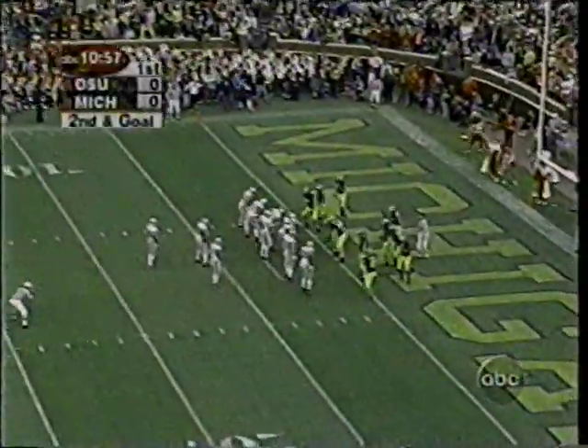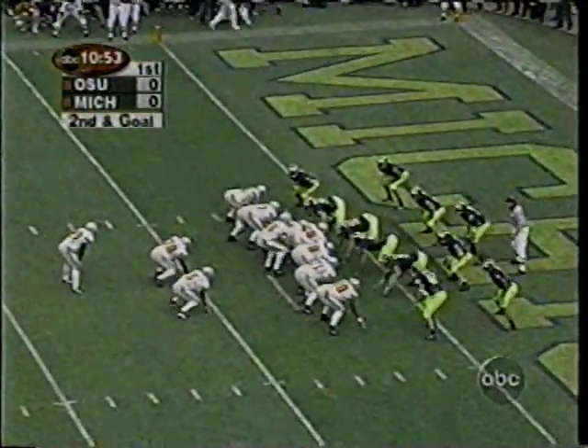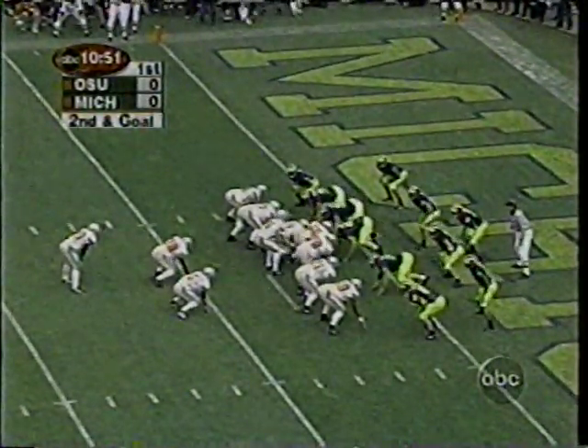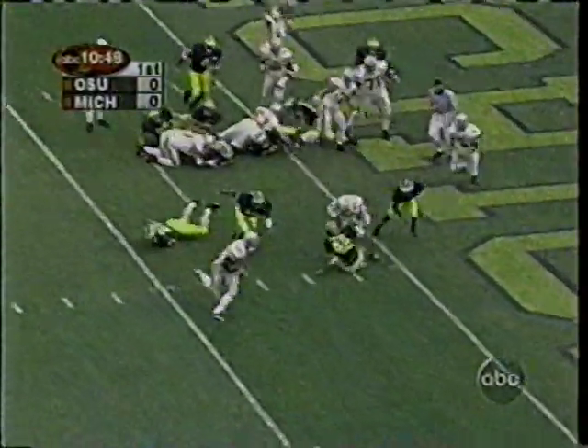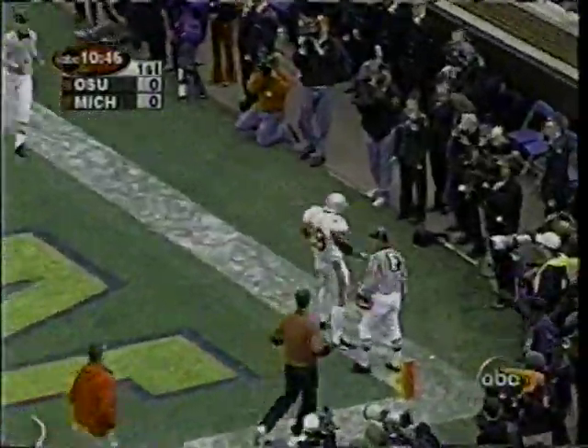One of the most physical runners you'll see in the Big Ten, and maybe the best lead blocker you're going to have out of the backfield — Jamar Martin. Wells tries it again. Bounces outside. He's going to get there. Touchdown Ohio State. They're on the board first.